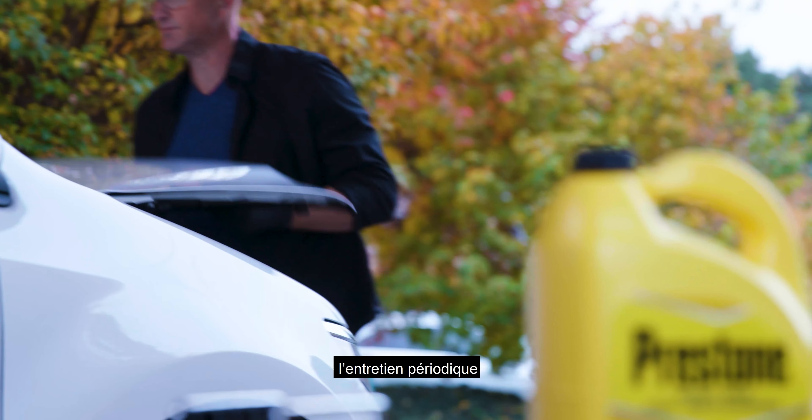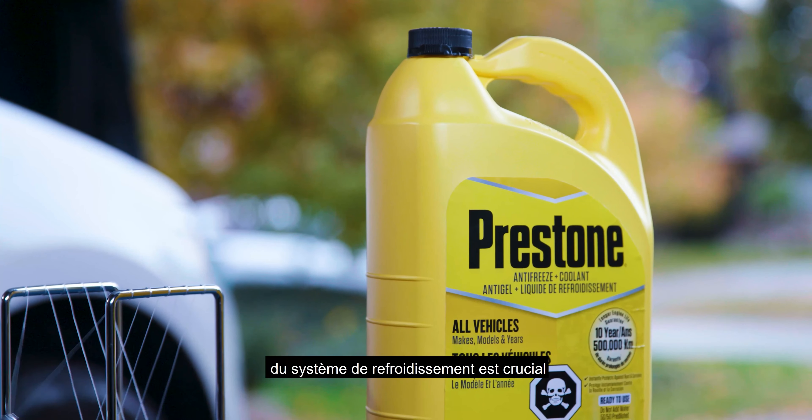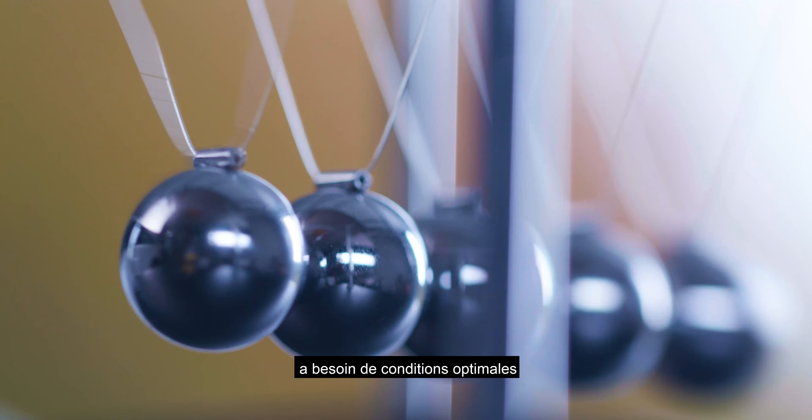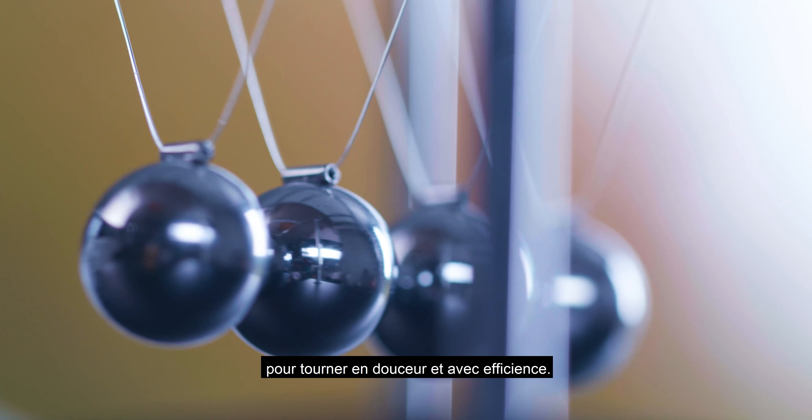Presto knows how crucial routine maintenance of your cooling system is to the life of your vehicle. Your vehicle's engine needs optimal conditions to run smoothly and efficiently.